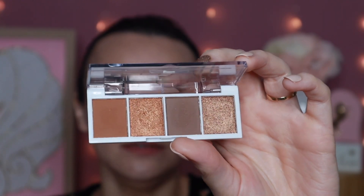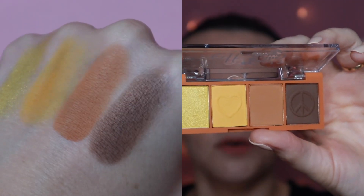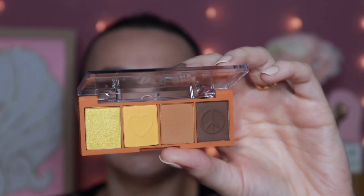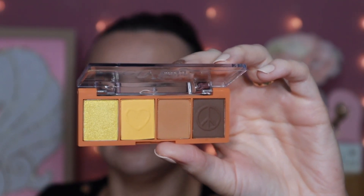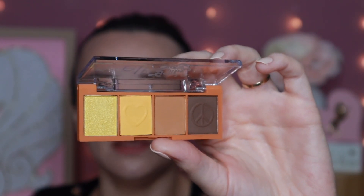Next up is also one of elf's bite-sized eyeshadow palettes from their Good Vibes Only collection. I don't know if these are still available, but my Walmart still has some of this collection, so if you can't find it online then maybe try Walmart. This is the Hey Sunshine palette — these pretty browns and that yellow gold. I thought that was a perfect little small palette, probably good for everyday since it's a very neutral-leaning palette with just a little pop of yellow.